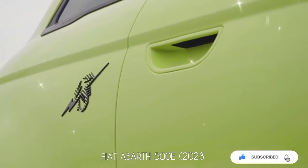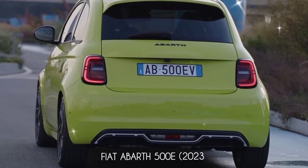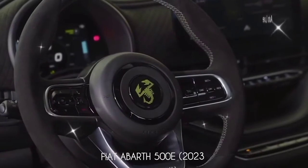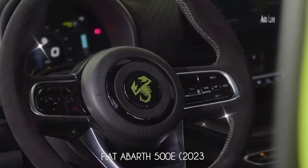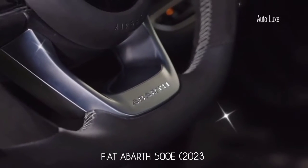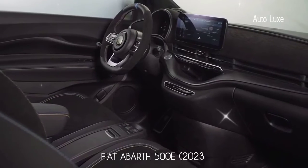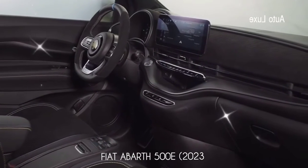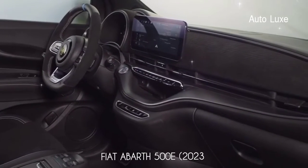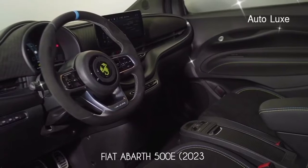Visually, the most striking change to the Abarth 500e compared to the Fiat is the redesigned face. It retains the grille-less look but features Abarth lettering and a deeper bumper with sporty-looking faux intakes. On the side, the striking green shade, unique 18-inch alloy wheels, Abarth graphics, and side skirts ensure you won't mistake this for a Fiat. At the back, changes are limited to the diffuser insert due to the absence of exhaust pipes.